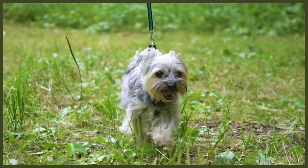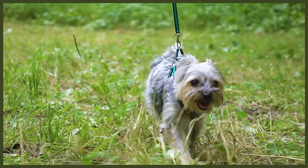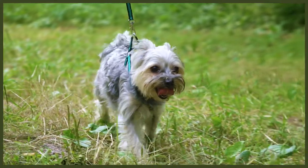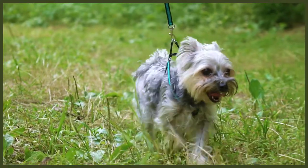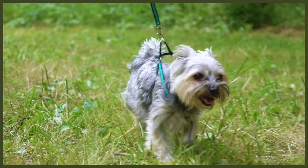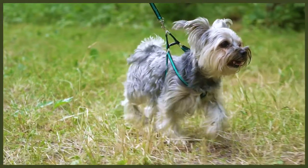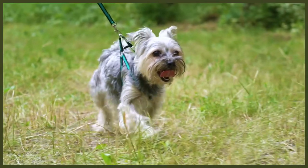On the other end of the temperament spectrum, we have the high energy Yorkshire Terriers. Picking one of those energetic, outgoing and daring puppies is not necessarily a bad thing, if that's what you're looking for in a dog. But if you want a Yorkie who will happily accompany you on longer walks and adventures without tiring, then a high energy puppy is a great choice.